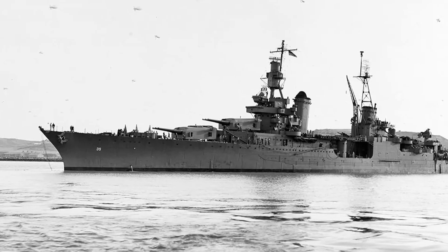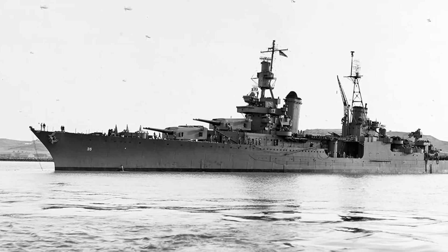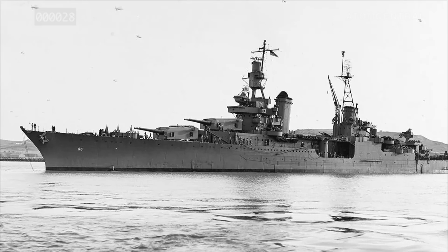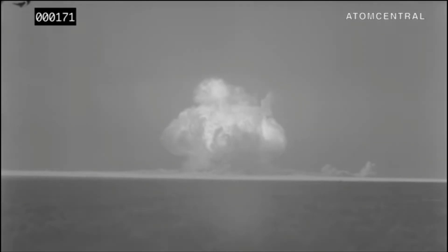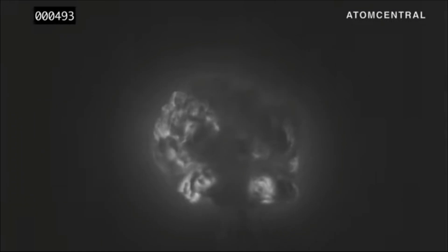USS Indianapolis, with her new orders, left Hunters Point Naval Shipyard in San Francisco on July 16, 1945, just a few hours before the Trinity Test. The Trinity Test was the first detonation of a nuclear weapon, and it was done by the U.S. as part of the Manhattan Project at 5:29 a.m. on July 16, 1945, in the Jornada del Muerto Desert, 35 miles southeast of Socorro, New Mexico.